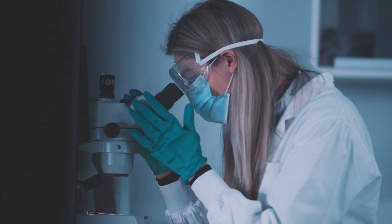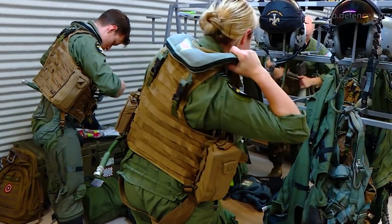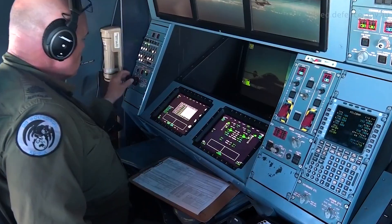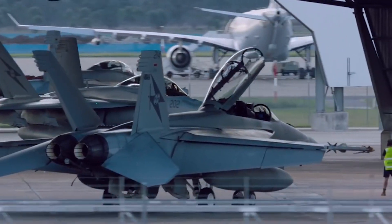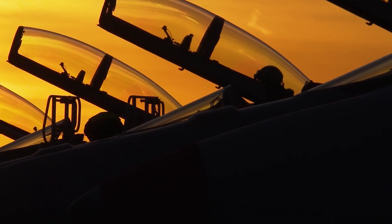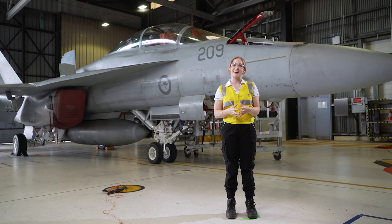Going into my degree, I saw biomedical engineers working in hospitals or as researchers, and it wasn't until I got exposure to aviation and aerospace that I started to see how I could apply this skill set to supporting aircrew operating these high performance aircraft. The great thing about having a degree in engineering is that it equips you with a skill set that is widely transferable across many industries. Working for the world's largest aerospace company as a biomedical engineer really highlights the diversity that a career in engineering can offer.